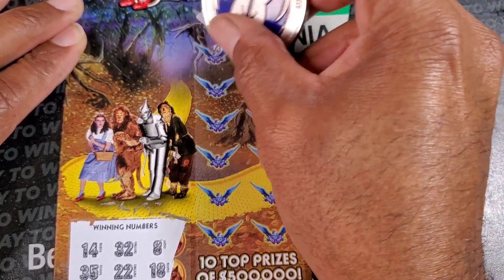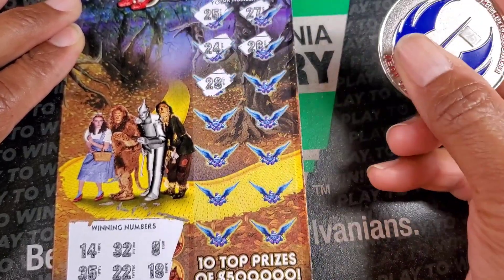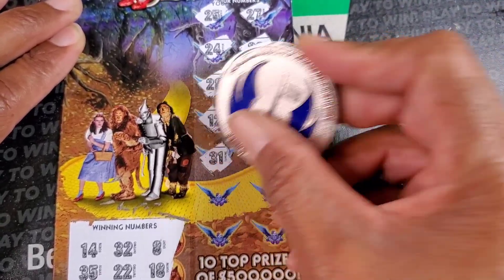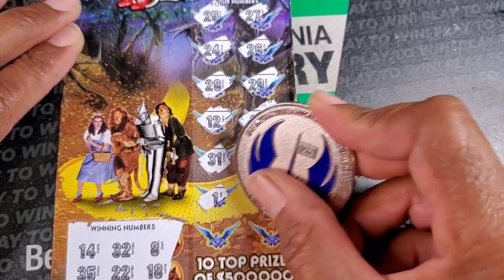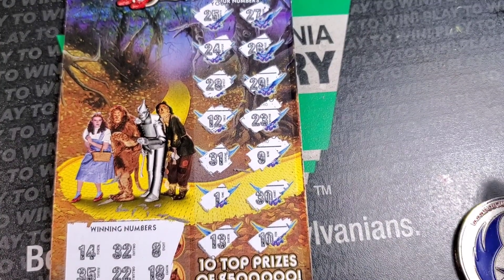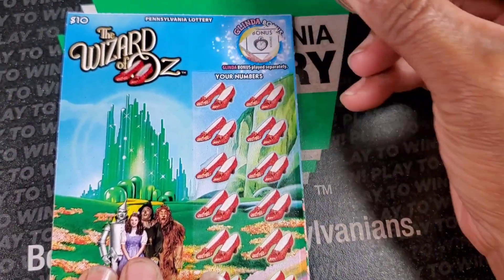We got 25 and 27. 24, 26 - oh my god, give me a break. 28, 29, 12, 23, 31. 9, single one. I'm gonna have to go pause this and go upstairs and turn on some distracting noise in the room with them. Hold on.